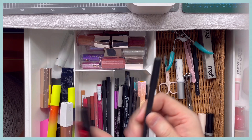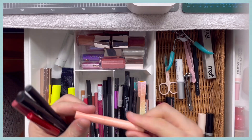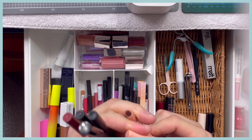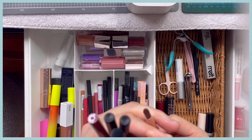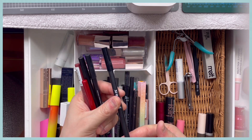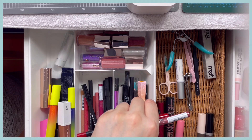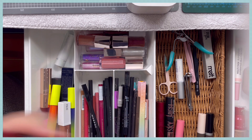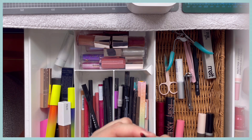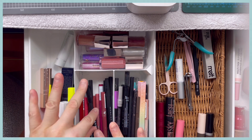There's a Colourpop brown liner I use in my waterline, but it's not winding down so I'm decluttering it. A Morphe green lip liner — keeping it since I don't have that shade. Two purple ones — keeping the purple. A Morphe bluish liner — I don't see myself using it often, so maybe decluttering. A red liner — keeping that. One more Flower Beauty liner at the end — keeping it. That finishes my lip liners.